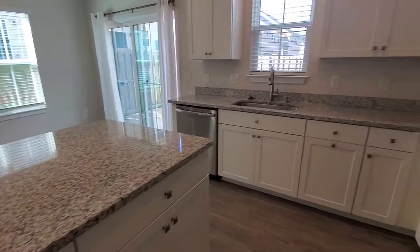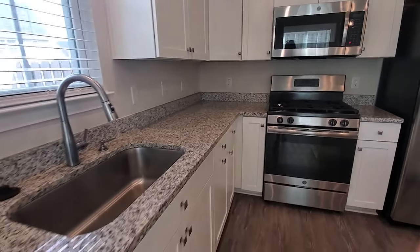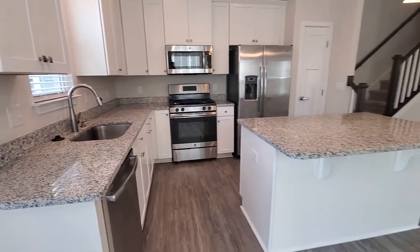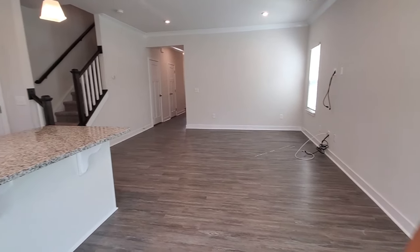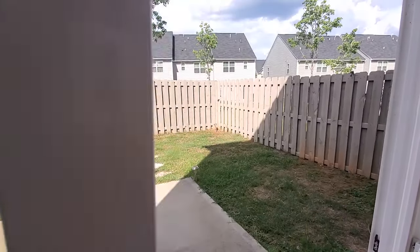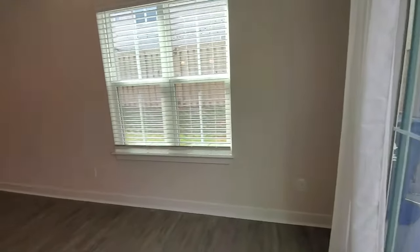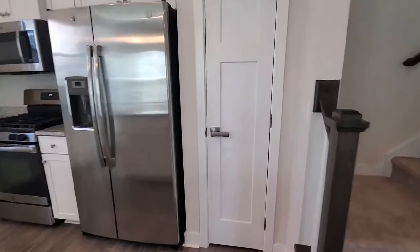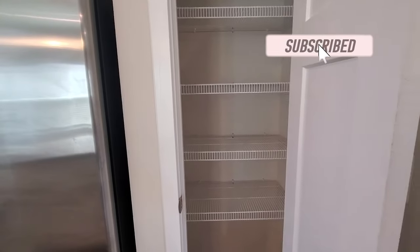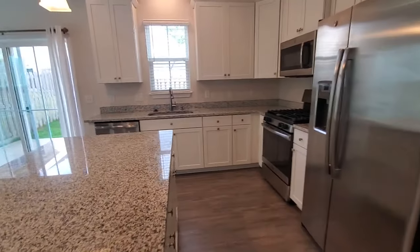Gorgeous countertops here in the kitchen. Tons of cabinetry — you've got plenty of room. And just off the kitchen and dining area here is a sliding door to that patio. Again, that is fenced, so it gives you a little privacy if you want to take your dinner out back. Kitchen also has a great pantry. I just love all that storage space in those cabinets — you have tons of cabinets, cabinets in the island as well. Lots of space, lots of storage.